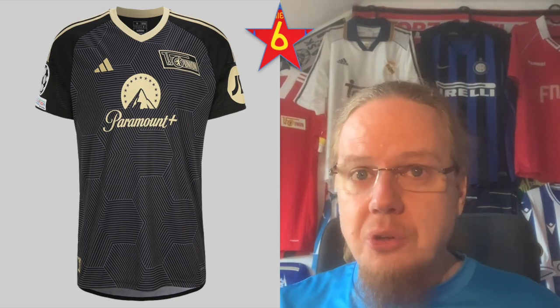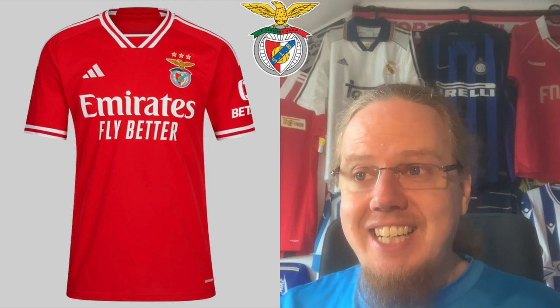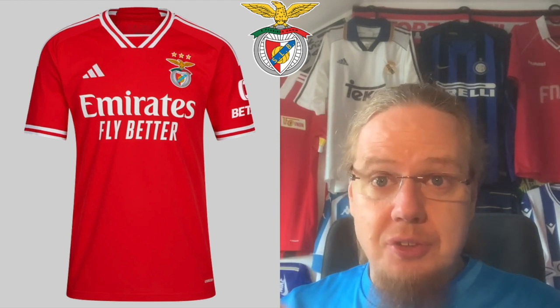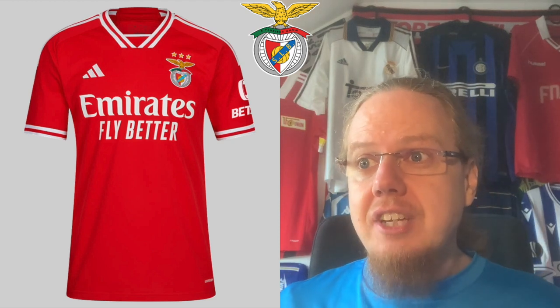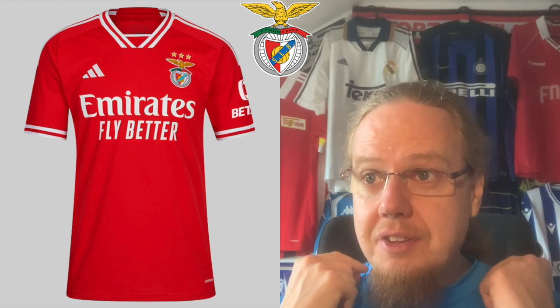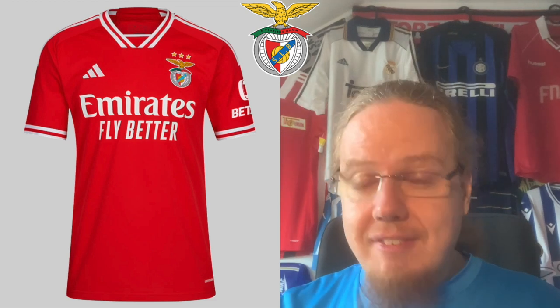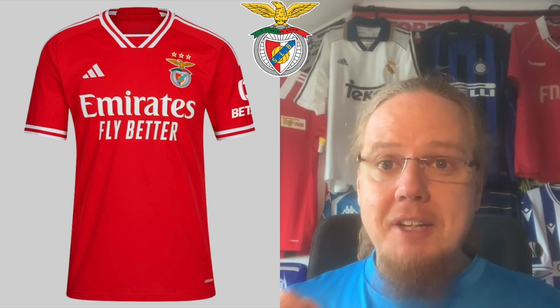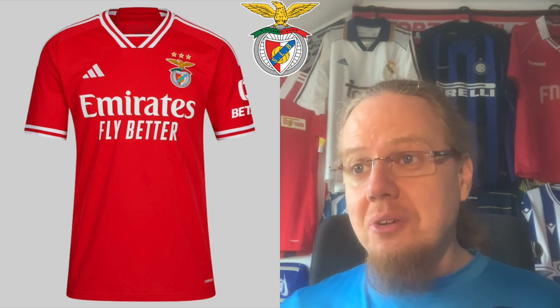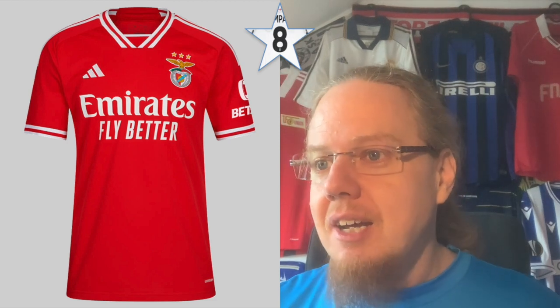Let's move over to group D. Benfica — again an Adidas template, more or less a Spain jersey, but here it really works for Benfica. I especially like the color with the white-red-white — it's a hell of a template jersey but it makes a whole lot of sense. I love what Benfica is doing here. I actually want to go as high as nine — it's probably also an eight-star jersey, but it works really really well for Benfica.